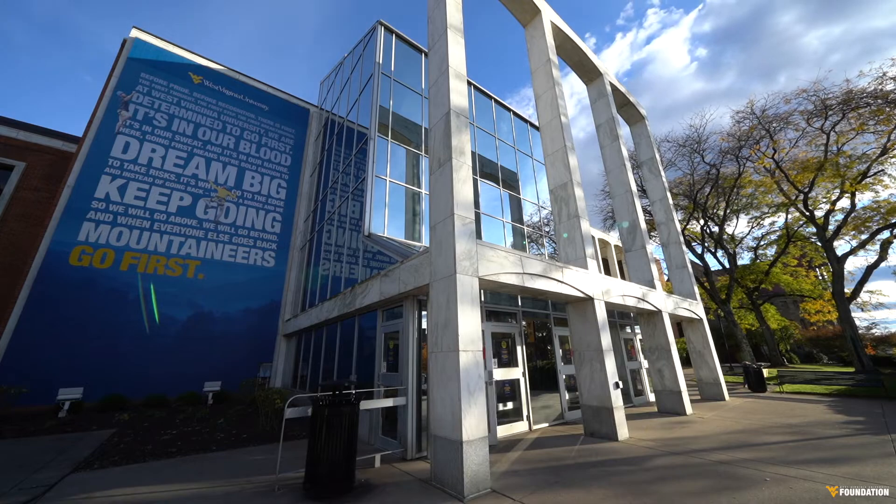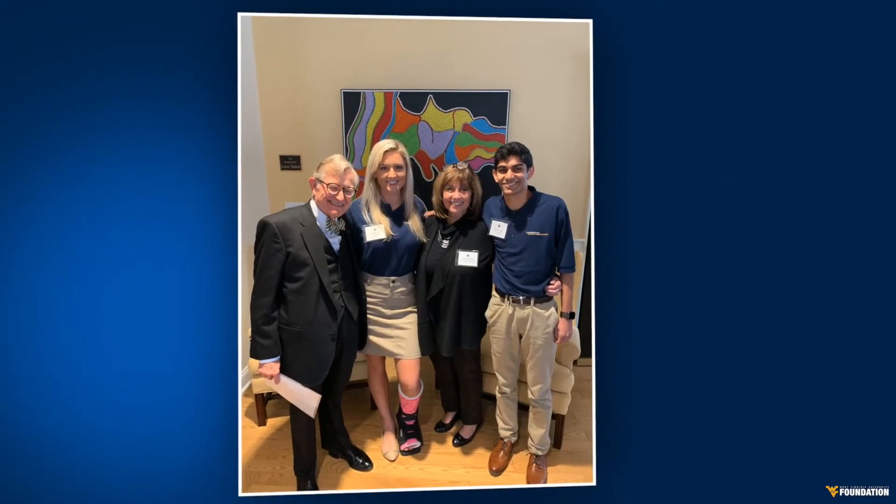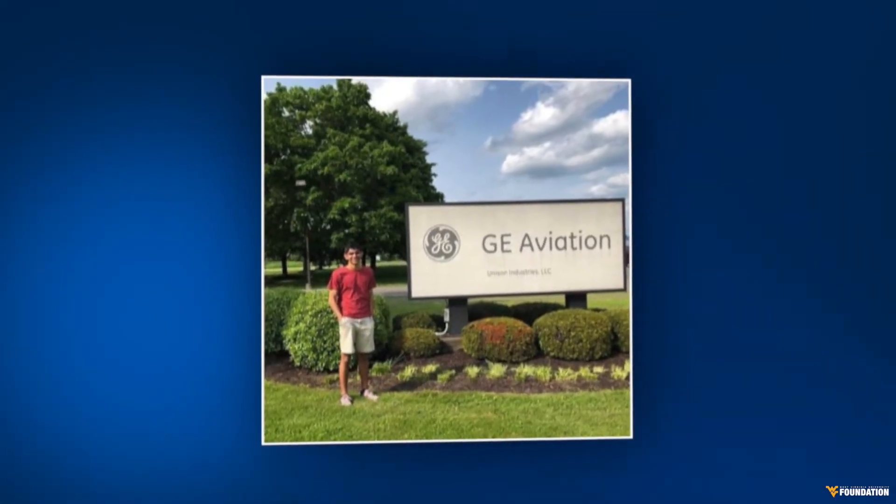Hi, my name is Shamil Patel and I'm a 2018 Foundation Scholar at West Virginia University. People such as my parents, brother, friends, and even my professors have encouraged me to participate in programs such as the Presidential Student Ambassadors, internships at GE Aviation, and research projects in the Neuromint Lab.